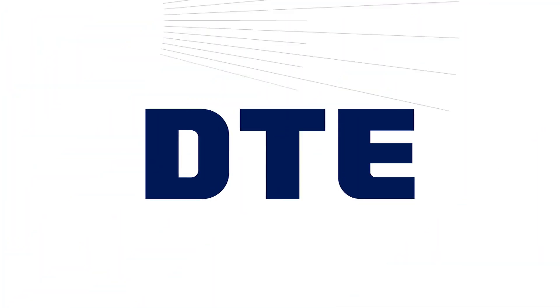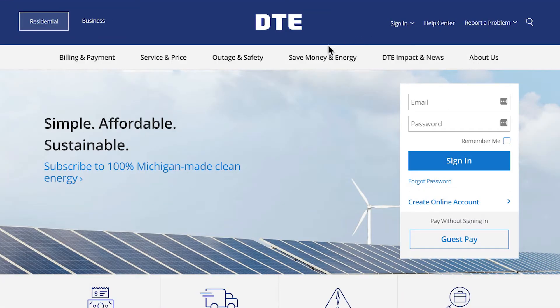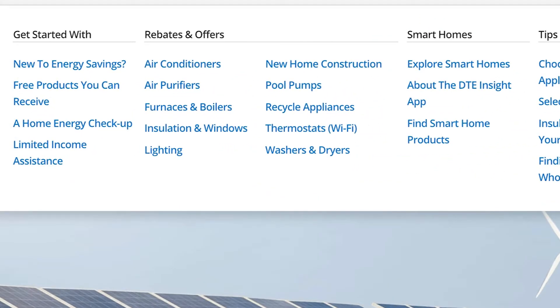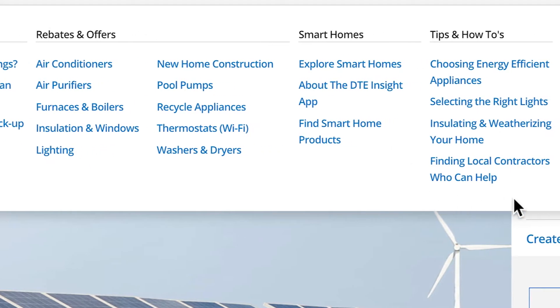At DTE, we believe in connecting with people and serving with our energy. That includes providing engaging and easy-to-use resources for saving money and energy — resources that help you get started, locate rebates and offers, learn about smart homes and smart products, and find energy-saving tips.